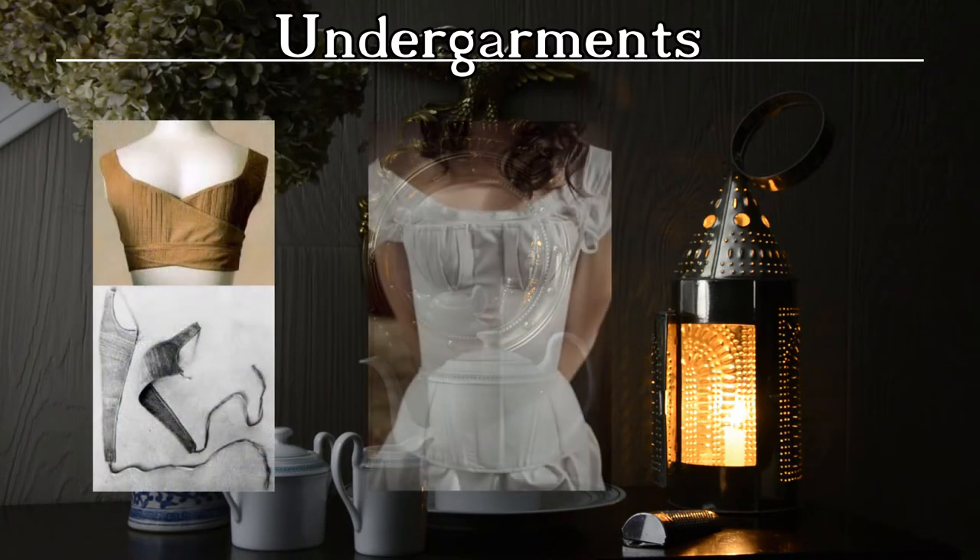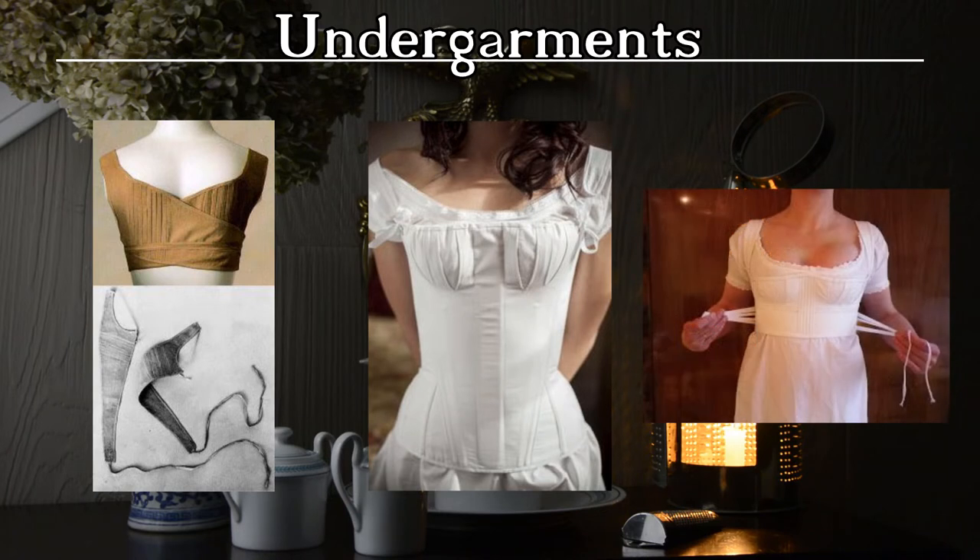Stays were worn to lift and separate the bust. Lengths ranged from just below the bust down to the waist. Many stays fastened up the back with a single lacing, but wraparound styles emerged as well. Rather than the stiff boning seen before and after the Regency period, these softer stays often utilized cording to provide structure. A solid wooden busk was often fixed in the center front to maintain the shelf-like appearance of the lifted bust, especially for larger bust lines. The top line of the stays ended at center bust, and the chemise drawstring was used to contain the bust within the stays' gussets.